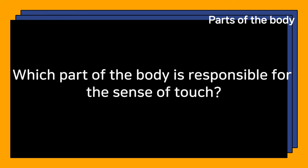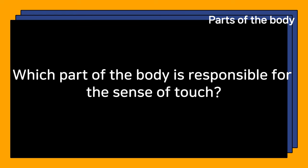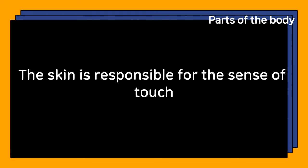Which part of the body is responsible for the sense of touch? The skin is responsible for the sense of touch.